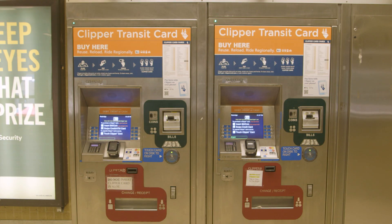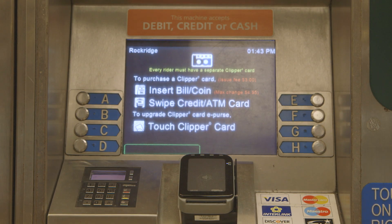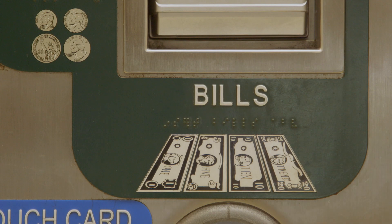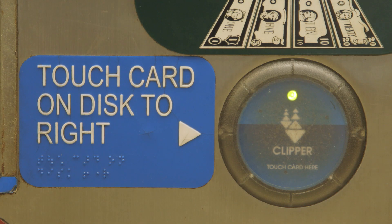To change language selection, press button D. To purchase a Clipper card with cash, insert coins and bills. Maximum change $4.95. To upgrade Clipper card ePurse, touch Clipper card.